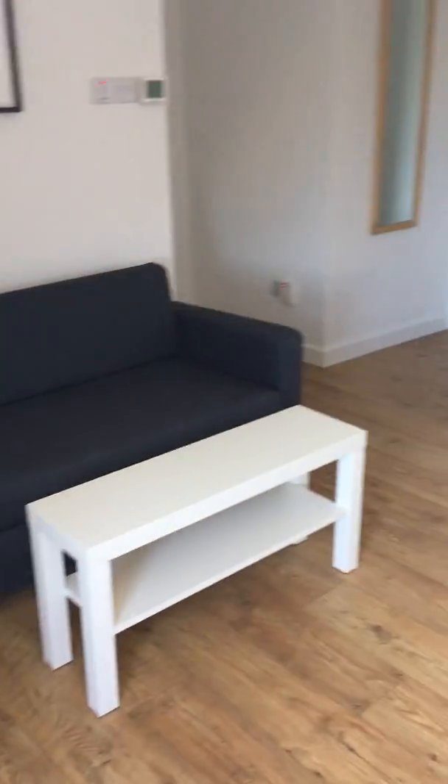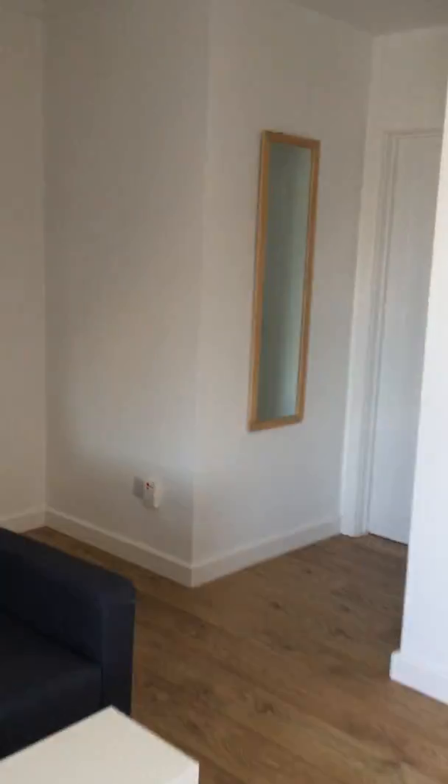So that's the kitchen area and then over that way you've got the dining area. It's plenty of space. There's a mirror on the wall over there. I'll take you through and show you the bathroom next.